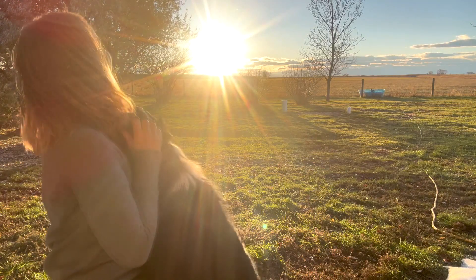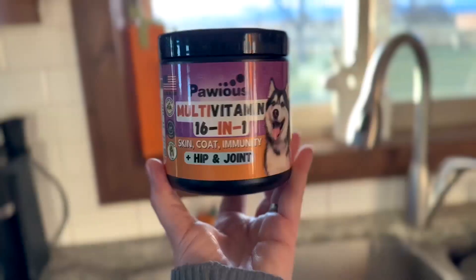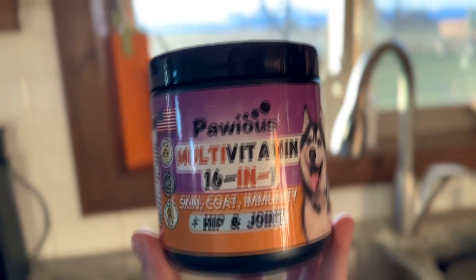As a dog mom, I do whatever it takes to make sure my puppy is happy and healthy, which is why when it comes to joint health, I choose Polya 16-in-1 Multivitamin.